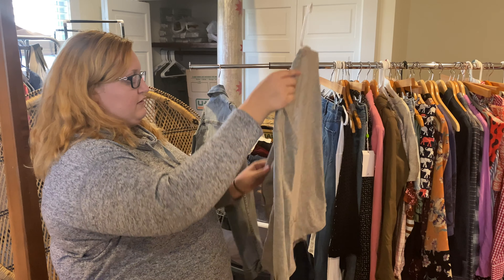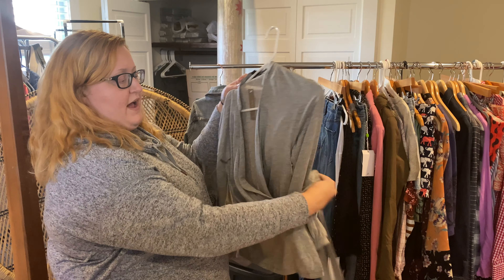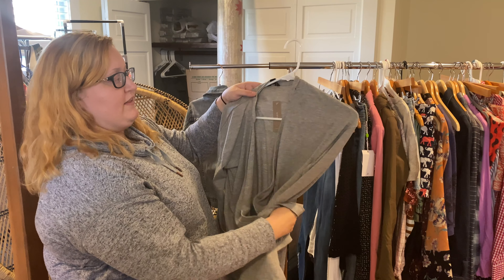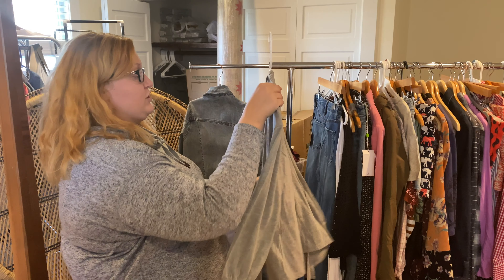This one is a little hard to show, but it's a J.Crew wrap top — you tie it around like this and wear it that way. New with tags, which was really great. It's a size extra extra small.